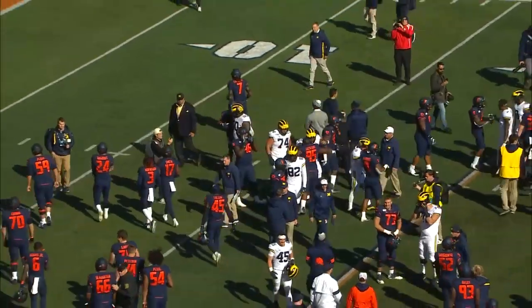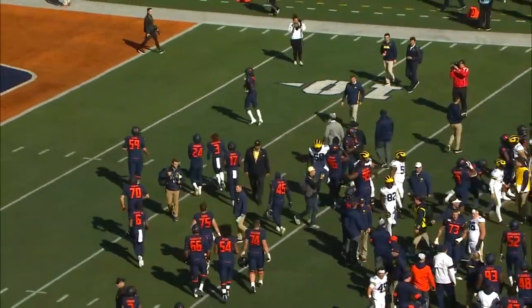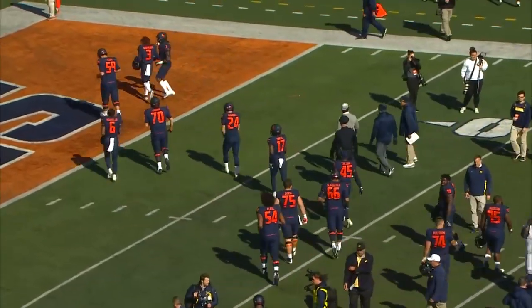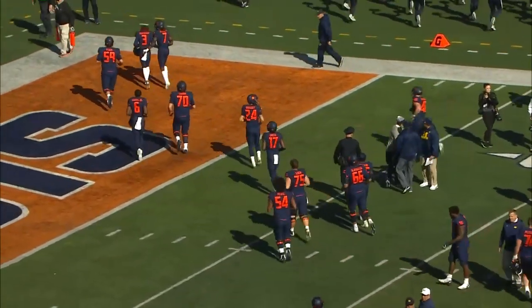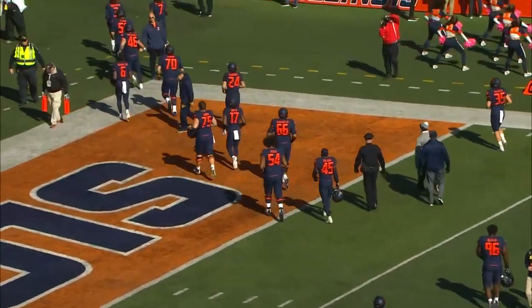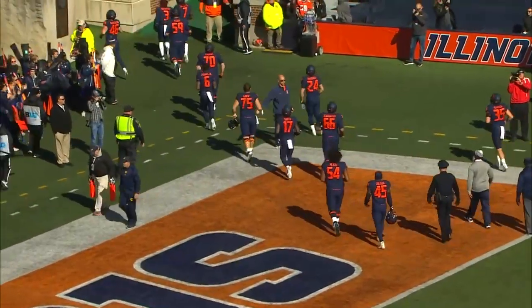Over the Fighting Illini, who lived up to their name today. Fighting there in the middle of the game, dominated the third quarter. But the two late touchdowns seal it for Jim Harbaugh and his Michigan Wolverines. Final score: Michigan 42, Illinois 25.